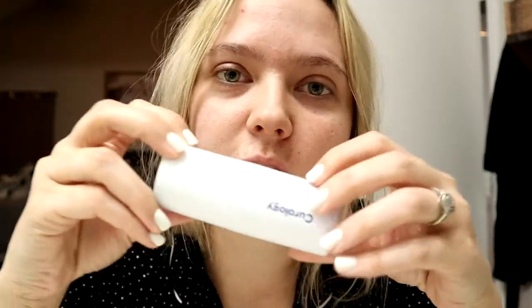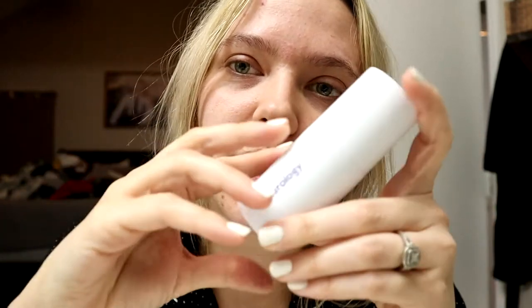Also, I'm going strong with another zit patch. You know how I be. Wish me luck. Thank you, Curology, for sponsoring this video today. Just kidding.